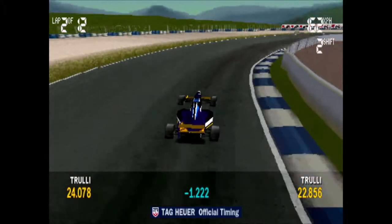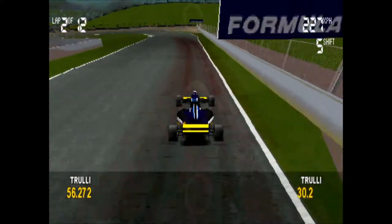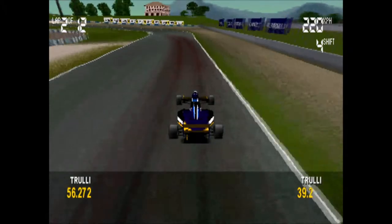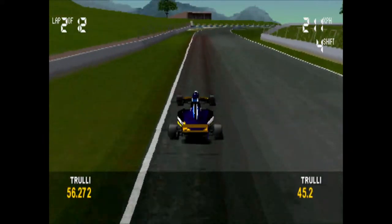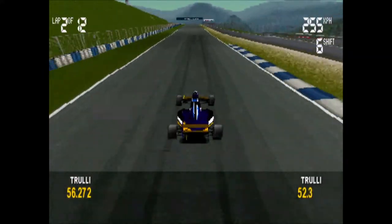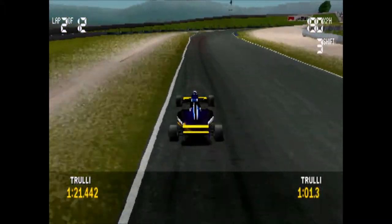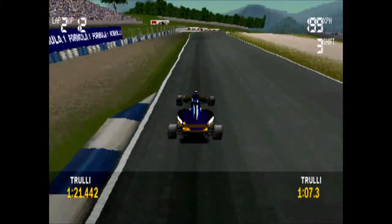If he can keep this kind of speed up, he'll be looking at a good grid position. Let's see how he compares with the previous qualifying times. He's up on the leader at intermediate two.